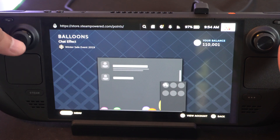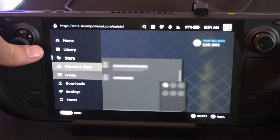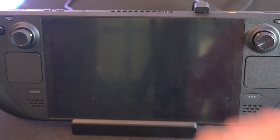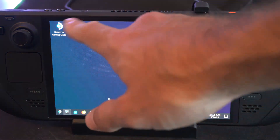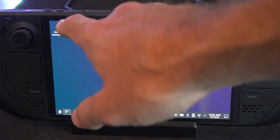It's kind of screwy for me. You might have to switch back over to desktop mode. Go to Power, then Switch to Desktop — it might be a little bit easier to navigate and purchase the points if it doesn't work on SteamOS. Then just open up Steam and you should be able to do the same thing — just go to the Points Shop.